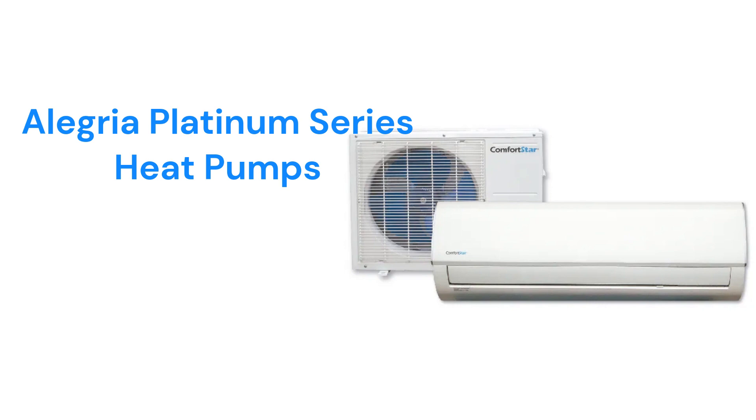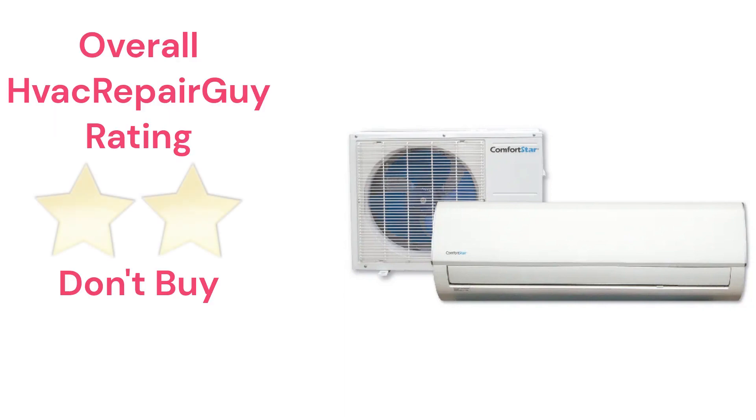The brand does not offer models that qualify for the HVAC Repair Guide Basic and Ultimate categories. This brand receives an overall 2-star Don't Buy rating from HVAC Repair Guy. Please share your experiences with this brand in the comments section of the HVAC Repair Guy YouTube channel.